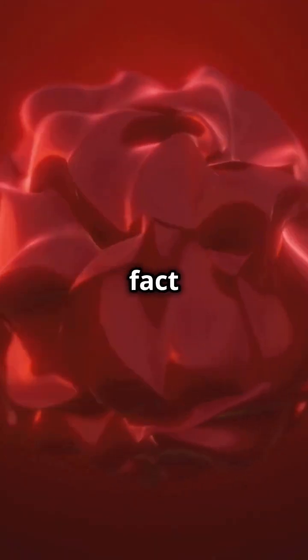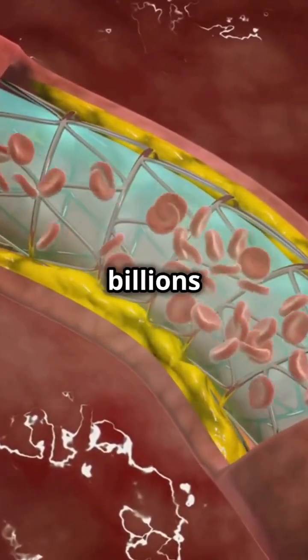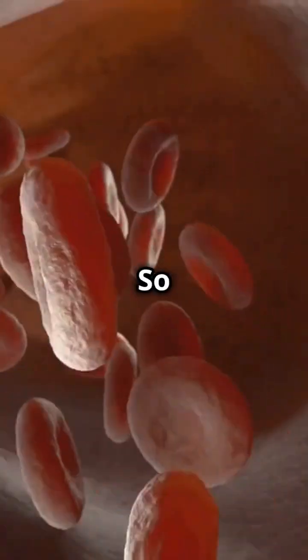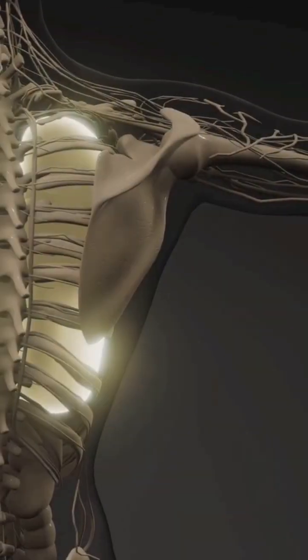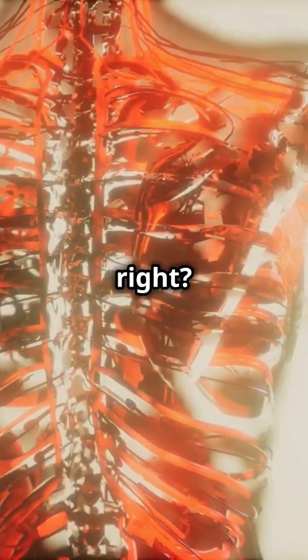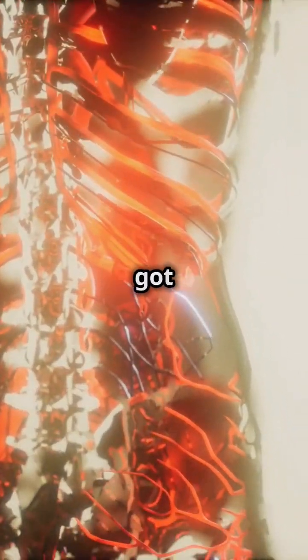And here's a fun fact. In just one day, your bone marrow can churn out billions of new blood cells. So next time you think about bones, remember they're not just holding you up — they're keeping you alive and kicking. Pretty magical, right? So if you ever need a conversation starter in biology class, now you've got bone marrow.